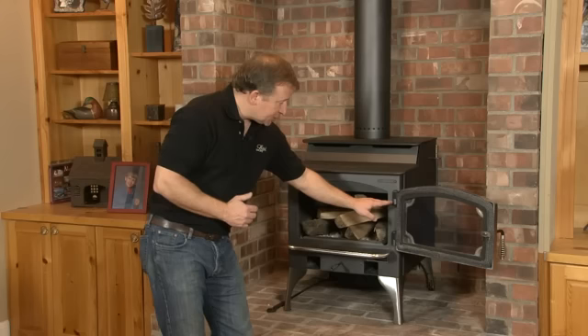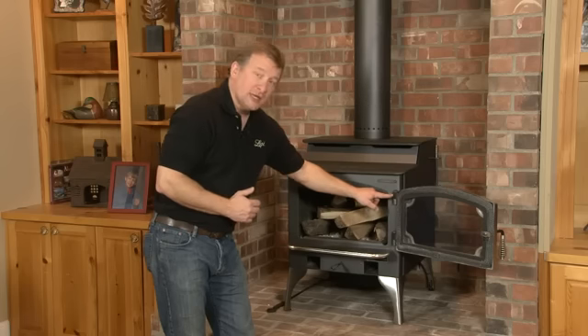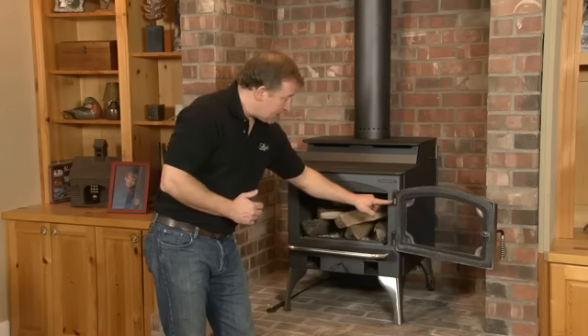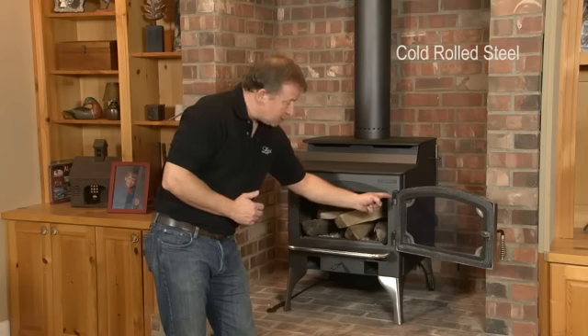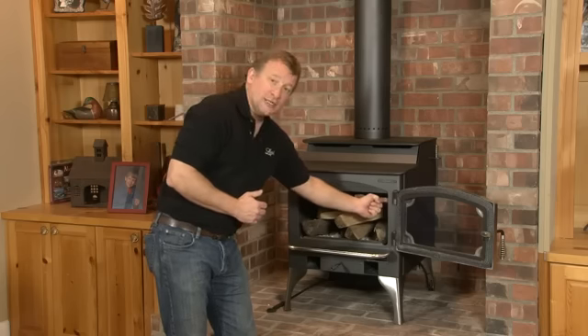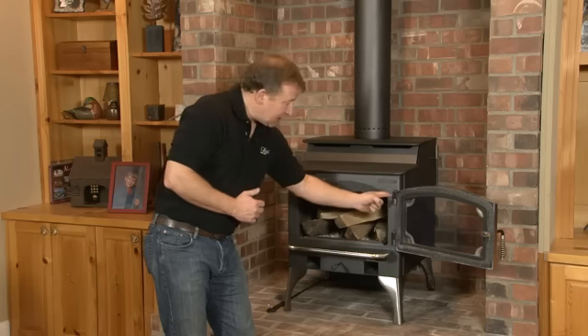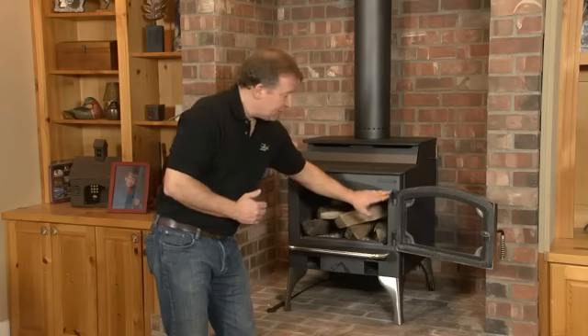When you look at the hinge construction, the cast iron frame that you see on the backside is part of the hinge system of this door. Down here, this is cold rolled steel for the hinges. There is no weld on the outside of the firebox like other manufacturers — it's actually welded on the inside. It gives us a stronger weld and a much cleaner look on the outside of the firebox. You don't see a weld, you don't see any weld splatter out here. Very clean.